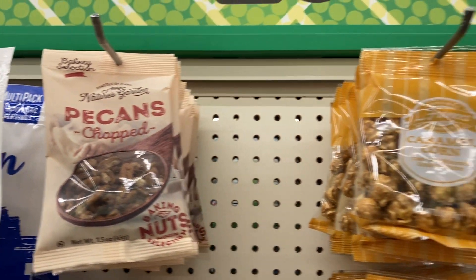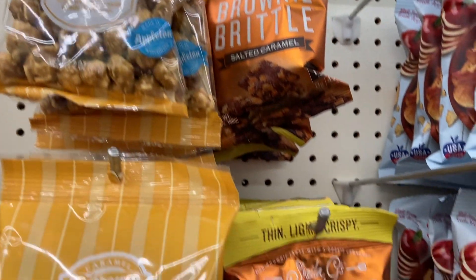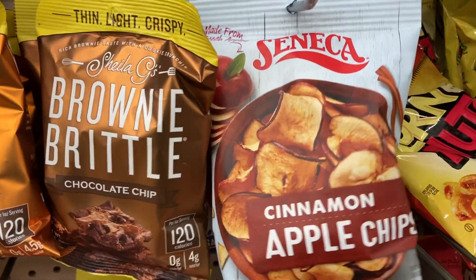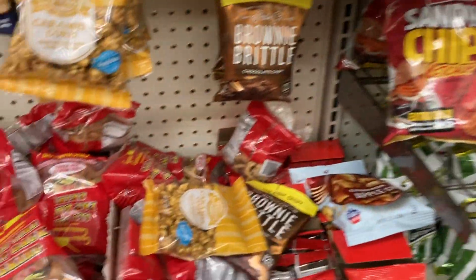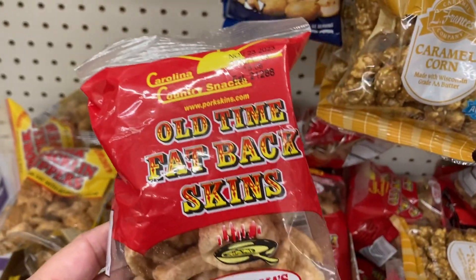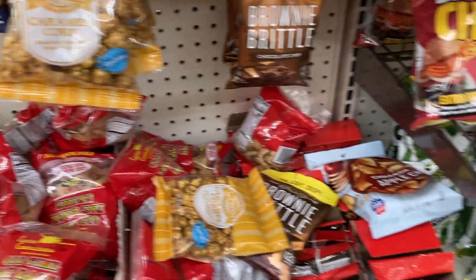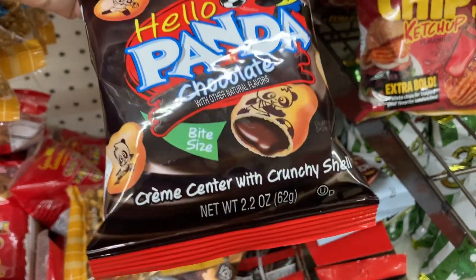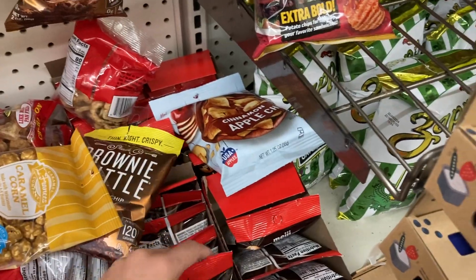We've got some chopped pecans and caramel corn here. And what is this? The little brownie brittle — that looks interesting. Down here we've got some cinnamon apple chips, those sound really delicious. And then we've got the old-time fatback skins — never tried those before. And the Hello Panda chocolates, which have a cream center with a crunchy shell.